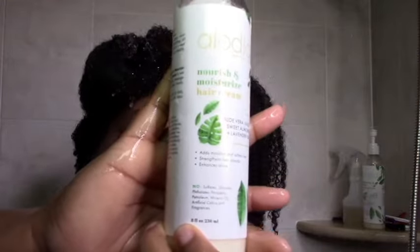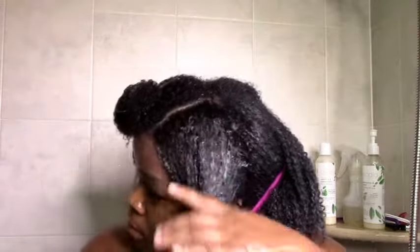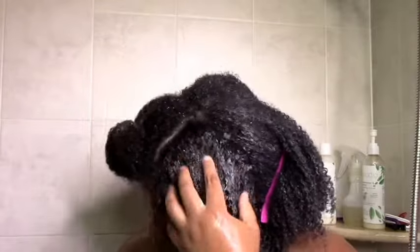At first I was a bit concerned whether it would work, but after sitting for about half an hour it did moisturize and soften my hair — I was really happy with that. The slip was good too. After rinsing the deep conditioner, it's time for my wash and go. I started with the Elodia Nourish and Moisturize hair cream — nice consistency, not too runny and not too thick. I applied it all over, raking and smoothing it in.